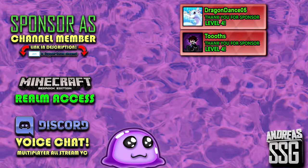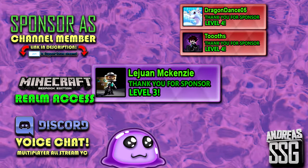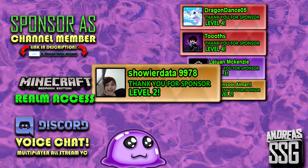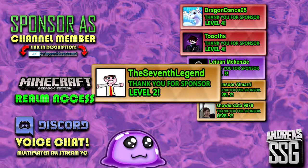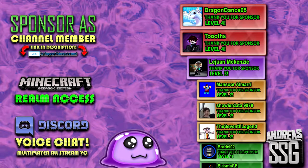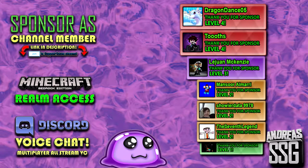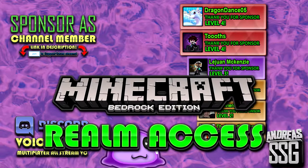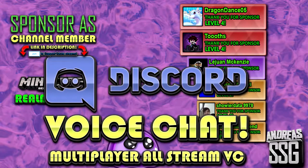A huge thanks to all my members. Level 4: Dragon Dance 05 and Tooths. Thank you Leshawn McKenzie for becoming a level 3 member. Level 2: Mansur Almari, Shavir, Data9978, and The 7th Legend. Level 1: Xavier McKnight, Bradello 2, and Plasma CE. Thank you guys so much. Make sure you check the perks when you join, including member access to the members-and-mods-only Minecraft Realm and the ability to talk to me on Discord during multiplayer streams on request.